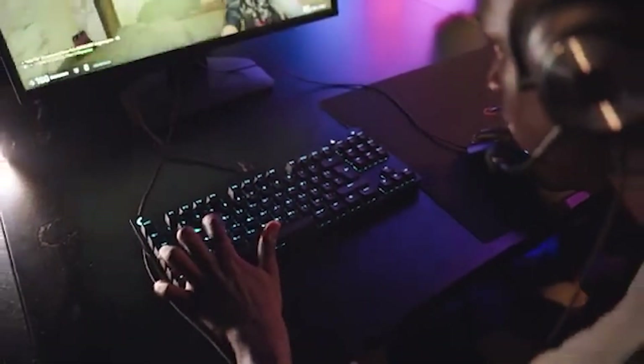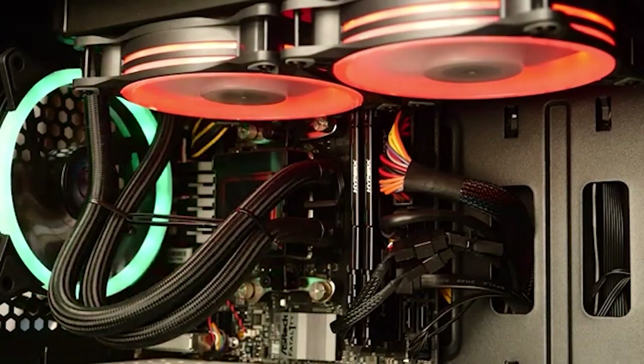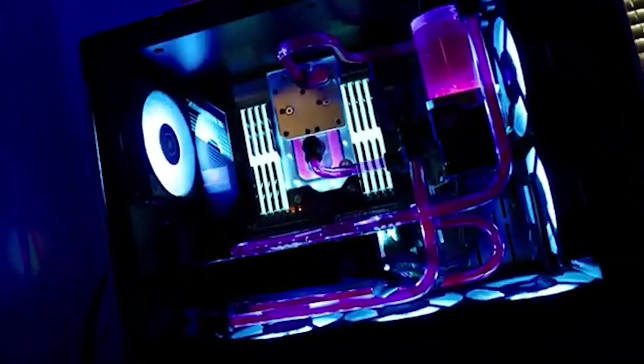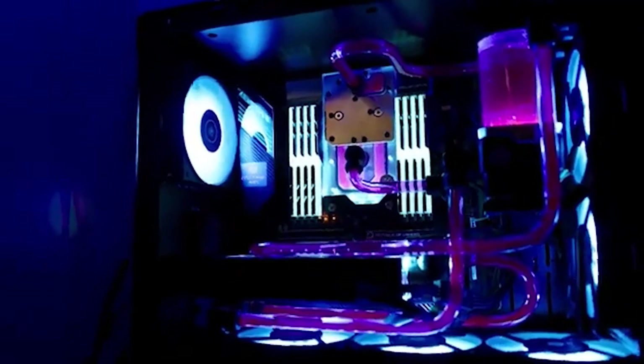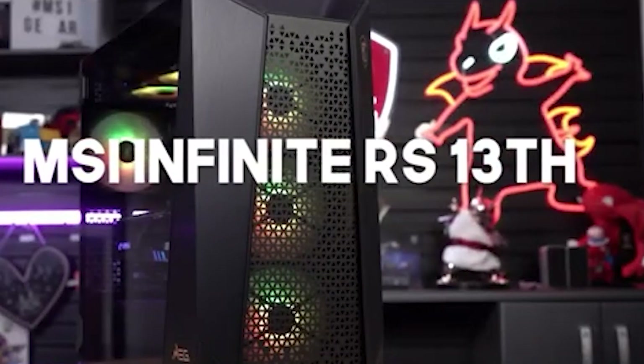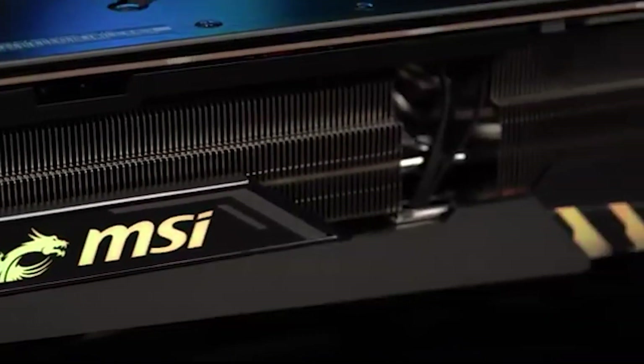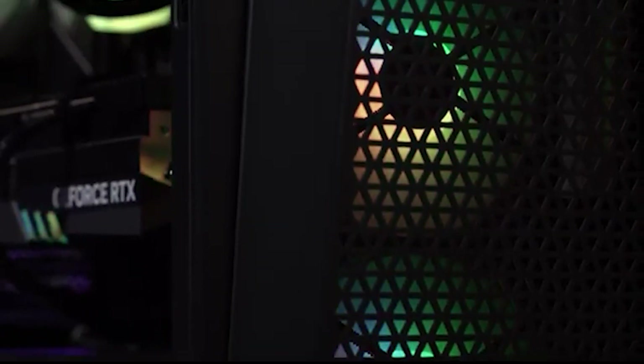Second up, we've got the MSI Infinite RS 13th. With all the raw power you could want, the MSI Infinite RS 13th is armed with top-tier components featuring the latest Intel or AMD processors and high-performance graphics cards. It's built to handle everything you throw at it, from competitive gaming to demanding content creation tasks. MSI is known for the importance of aesthetics.